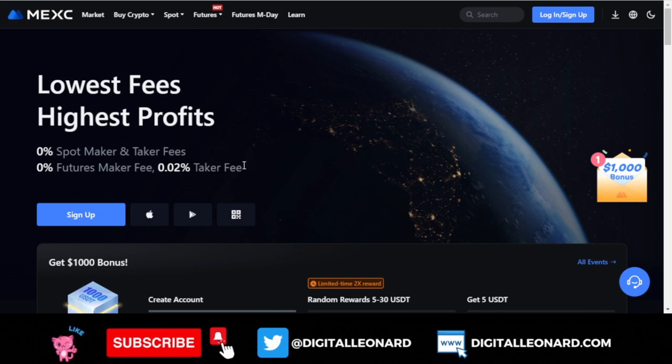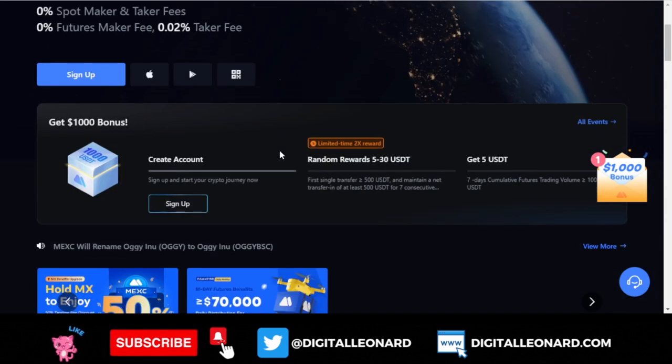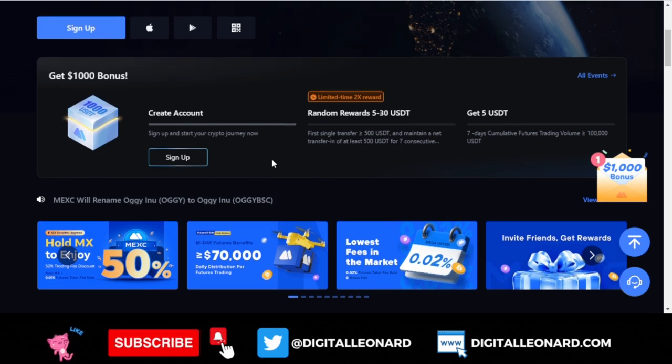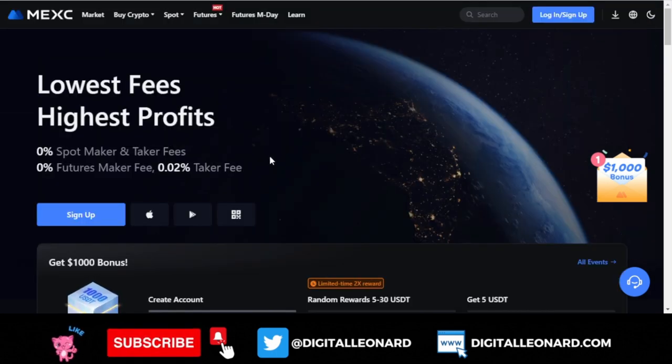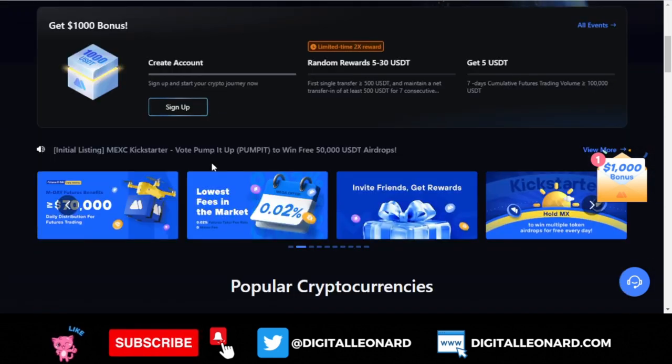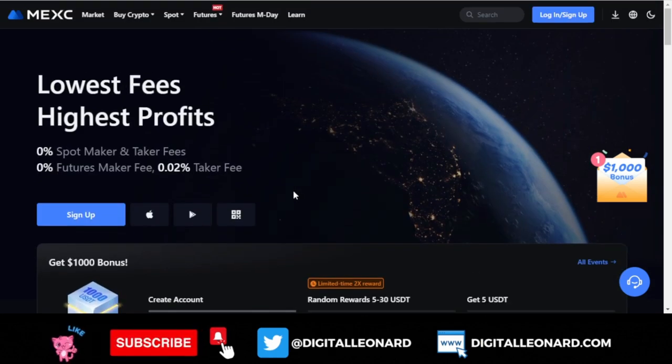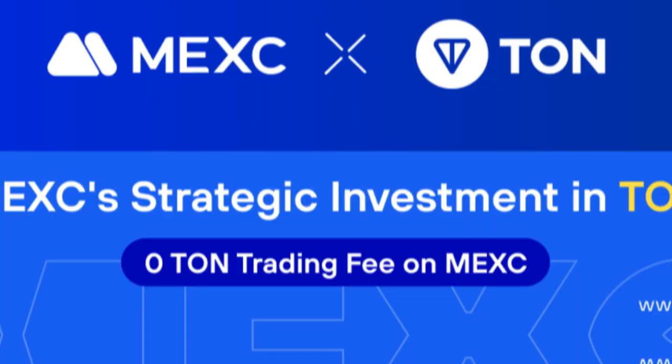If you don't have an account with MEXC already, I have a link in the video description. Just click that link, sign up for a MEXC account, and you have the opportunity to make a deposit and get up to a $9,500 welcome bonus as a new user. With MEXC exchange you can also use up to 200x leverage for futures trading.